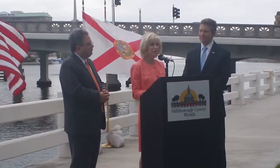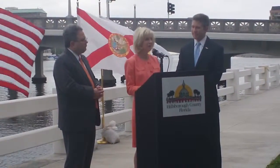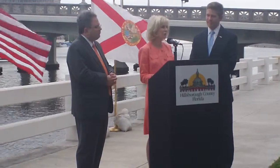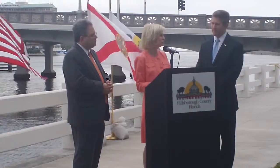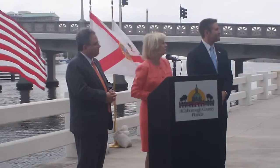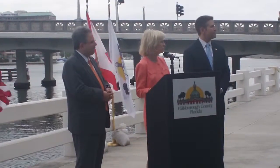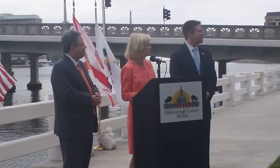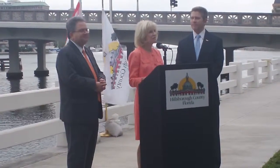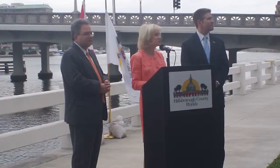That is a significant accomplishment. I want to thank our Public Works Department for all the work they've done. I know Steve Williams is here with Lucia Garces, who is our Deputy County Administrator, and I want to thank you for the leadership from the county aspect to get this project done. But first and foremost, we have to thank our local residents, our business owners, and community partners for their cooperation.